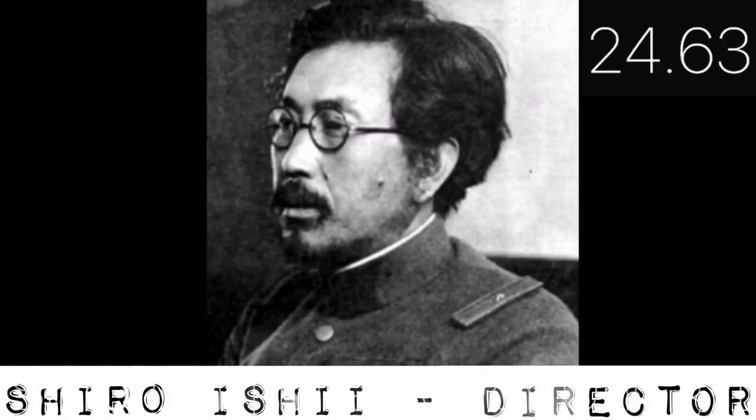The director of the atrocities at Unit 731 was Shiro Ishii, a former Japanese military doctor and microbiologist. The experiments that they did at Unit 731 were so cruel — one of them consisting of insects being infected with the black plague — that the unit earned the name the Den of Cannibals.